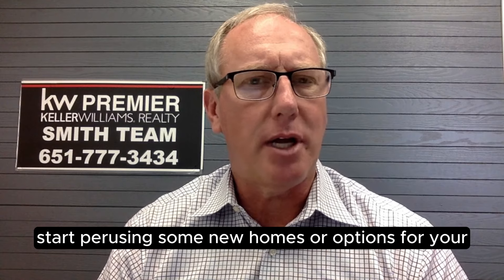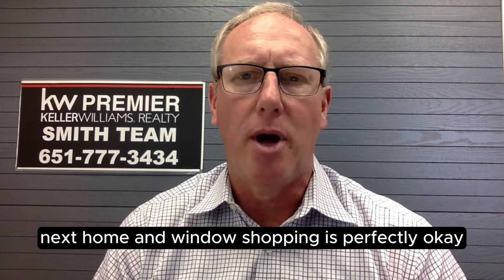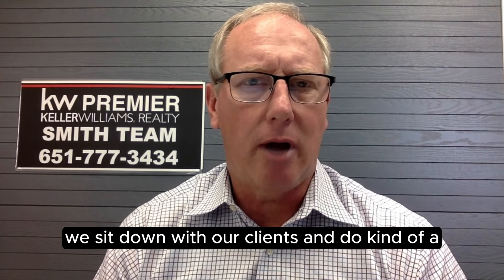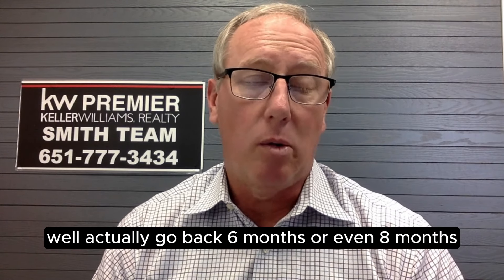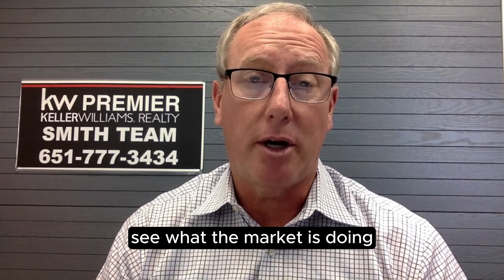The fifth thing is start perusing some new options for your next home. Window shopping is perfectly okay. We sit down with our clients and do an in-depth dive on what they might be looking for in their next home.